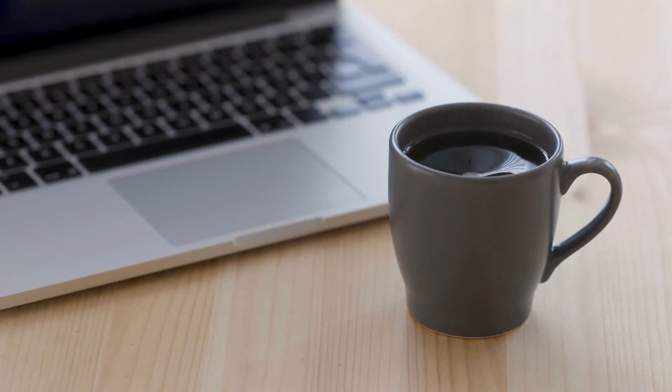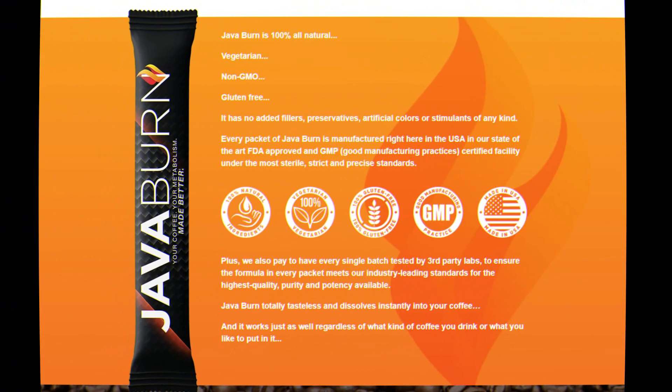Rather than working against you, Java Burn makes your fat-burning furnace more intense than ever. Additionally, more fat calories are being transferred into it for burning — a remarkable result. Java Burn is entirely organic and vegetarian, GMO-free, and gluten-free.